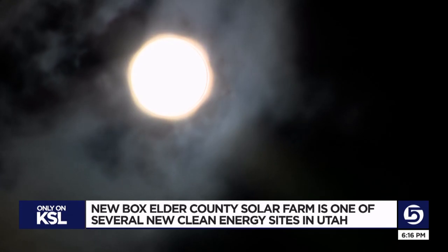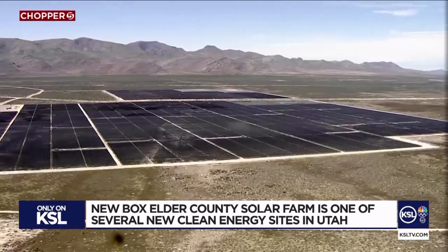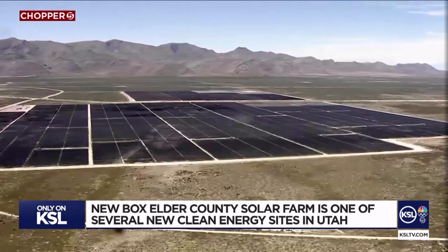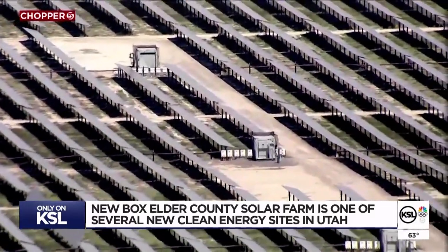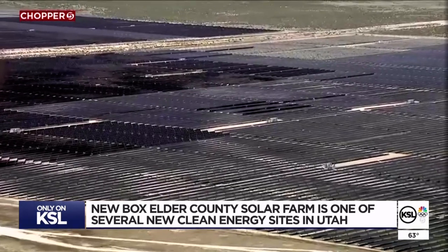Solar like this will be generating as peak load happens in the summer. Another solar farm in Tooele, run by the same developer Desri, recently started producing power for Salt Lake City, Park City, some ski resorts, and a university.